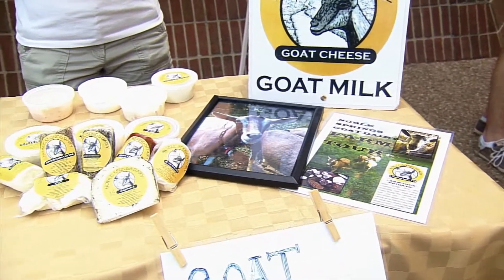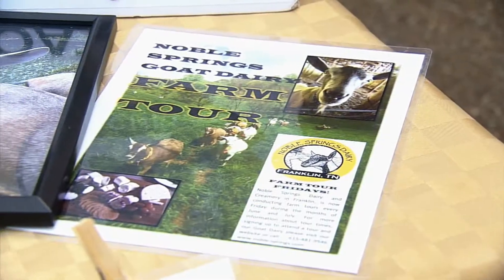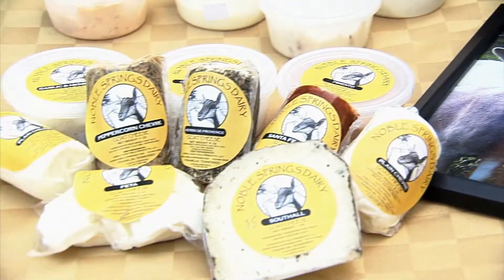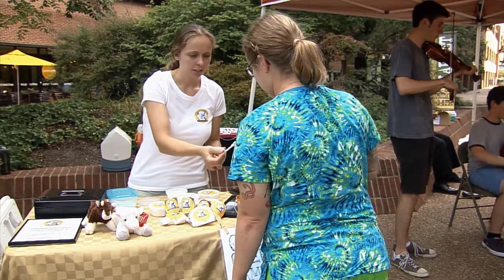We have locations carrying our products in Memphis and Chattanooga, and there's a place in Kentucky with a little shop that sells our cheese. People can find us as Noble Springs Dairy on Facebook and Noble Springs Goat Dairy on Instagram, and both of those are linked on our website.